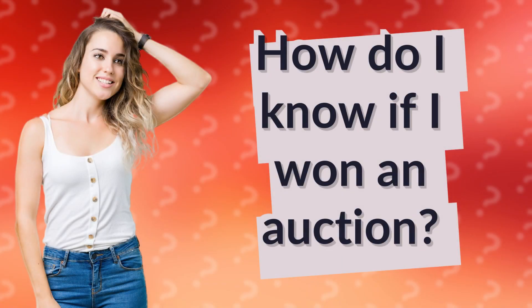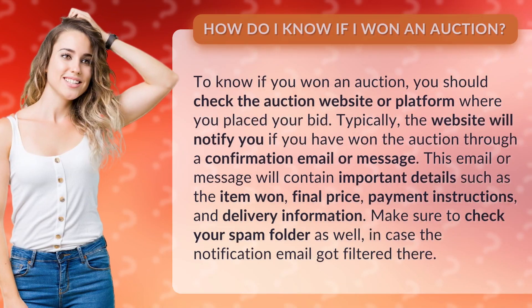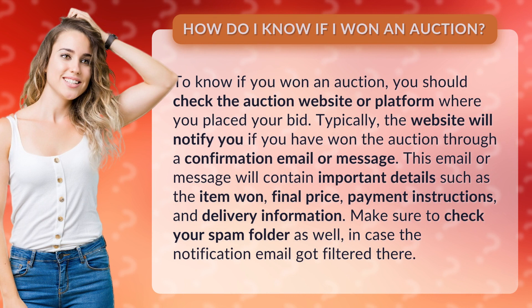How do I know if I won an auction? To know if you won an auction, you should check the auction website or platform where you placed your bid. Typically, the website will notify you if you have won the auction through a confirmation email or message.